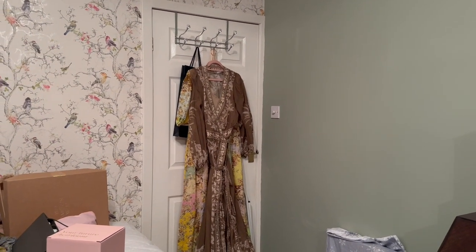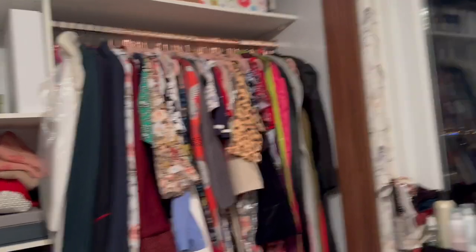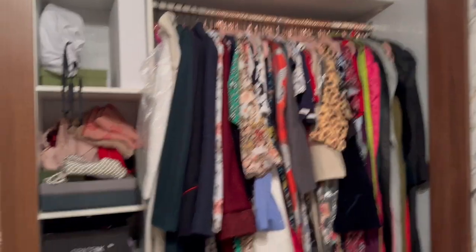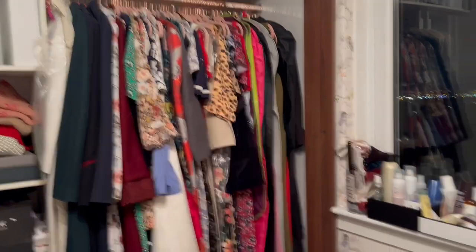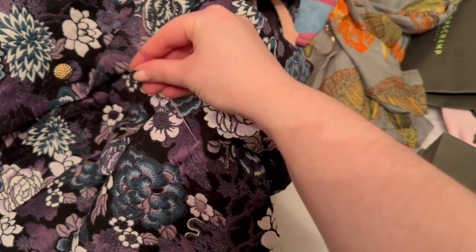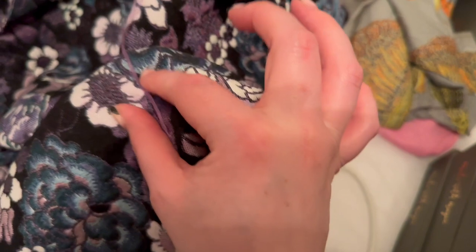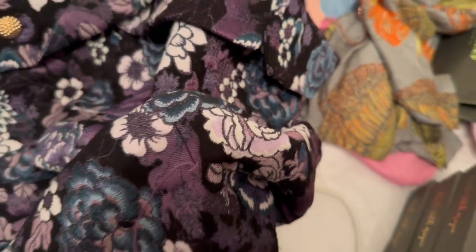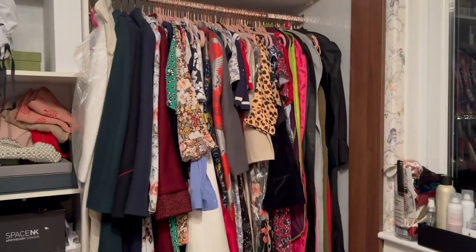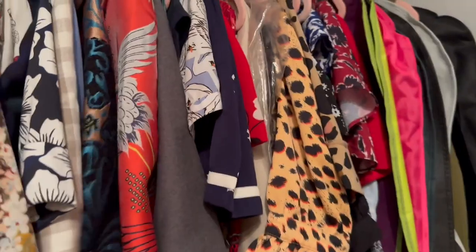Those two dresses need to go to the dry cleaner, so I've put them on the back of the door to remind myself. I've had a bit of a disaster though — this jacquard blazer has pulled and this whole thread has come out of a seam, which is just because there's so much stuff crammed in there and it caught on something. That is really frustrating. I think I need to get garment bags for this and the other similar ones.